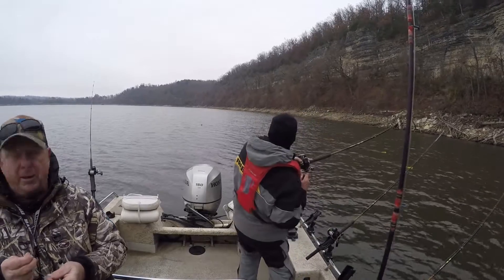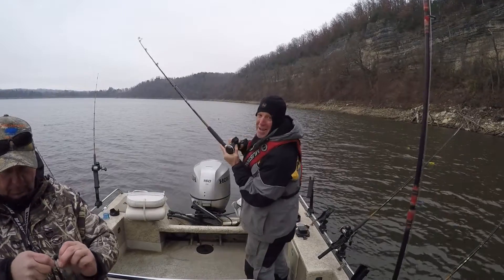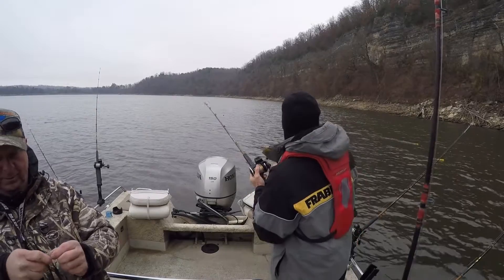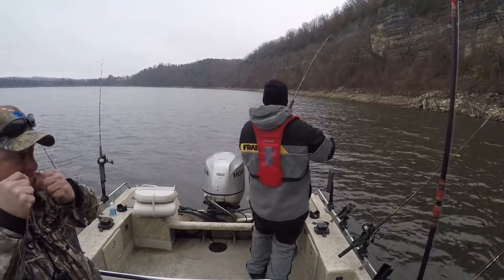The most important thing about the depth finding — what does it tell you that helps you catch fish? It puts me in an area where there isn't any fish, that way I can move out of there real quick. So anyway, gotta fish where the fish are — don't fish where the fish aren't.